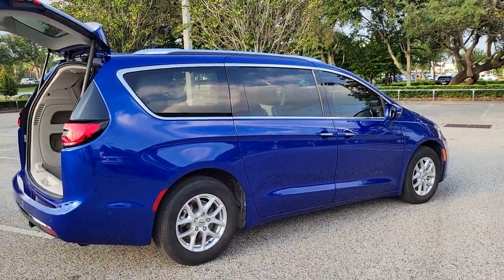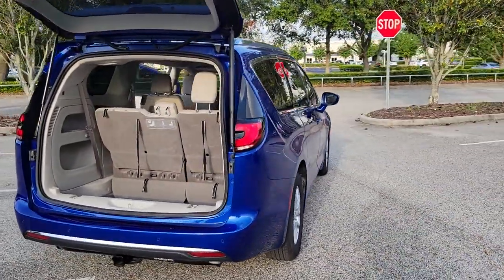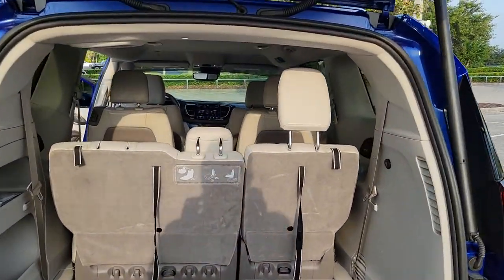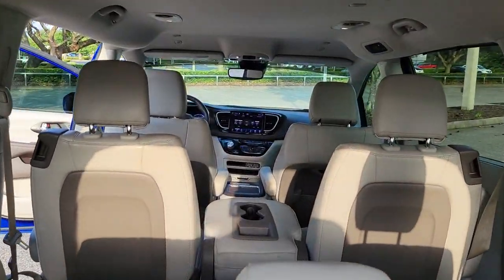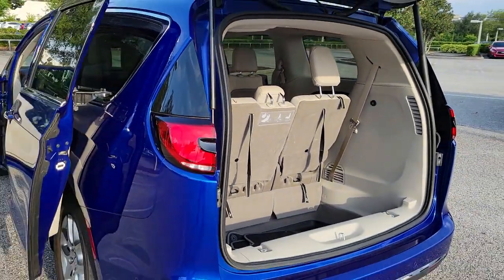The following are some of this vehicle's highlighted options: keyless entry, V6 cylinder engine, power liftgate, lane keeping assist, remote engine start, adaptive cruise control, keyless start, satellite radio, fog lamps, and backup camera.